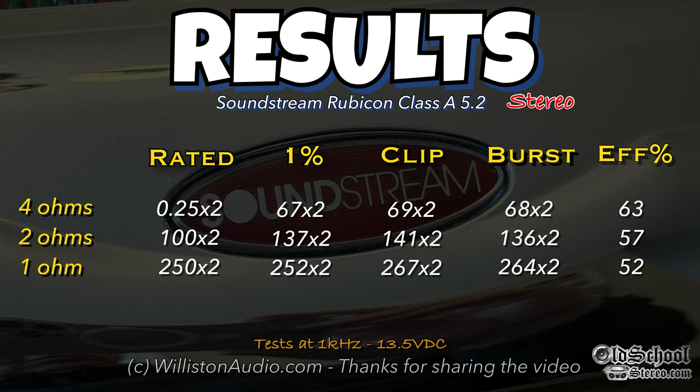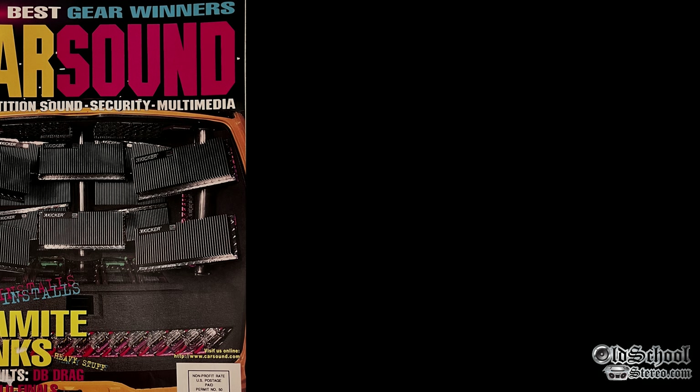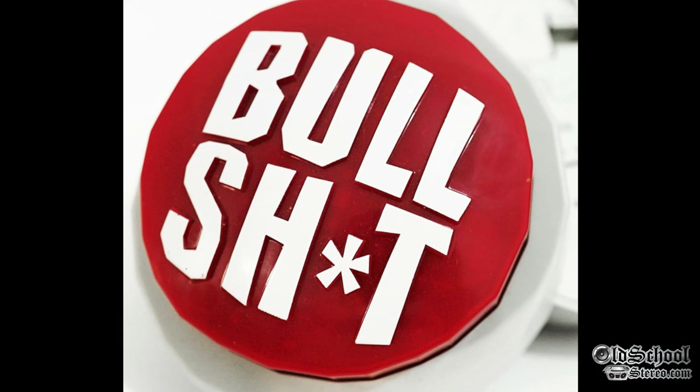Here are all the results of the Rubicon Class A 5.2 — stereo results on this screen, mono results on the next. Efficiencies in the mid-50s to low-60s — not too bad overall. Early in 1999, Car Sound magazine tested this amplifier and observed almost 800 watts bridge into a 1-ohm resistive load. I got about 700 watts, so 800 watts I'm not sure about — I might have to pull out a card from a friend, R.I.P. Larry Frederick.